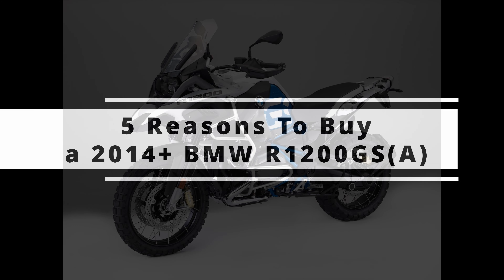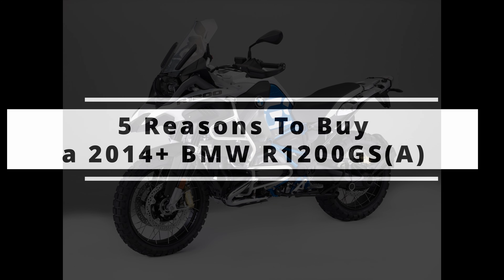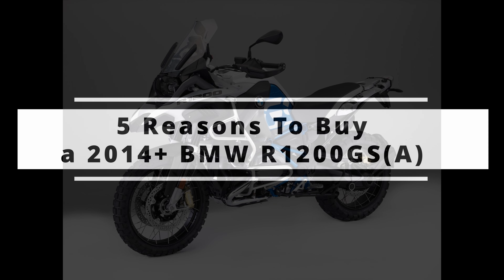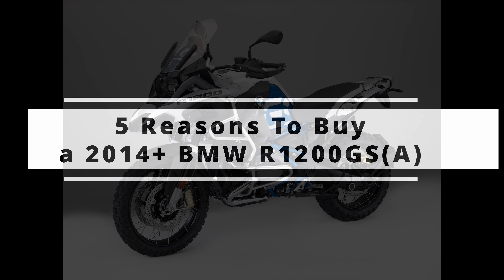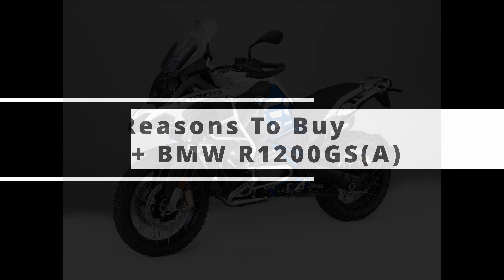Hey everyone! This video is about the five reasons in favor of buying a late model R1200GS — that is 2014 and above — and why you might want to get one.